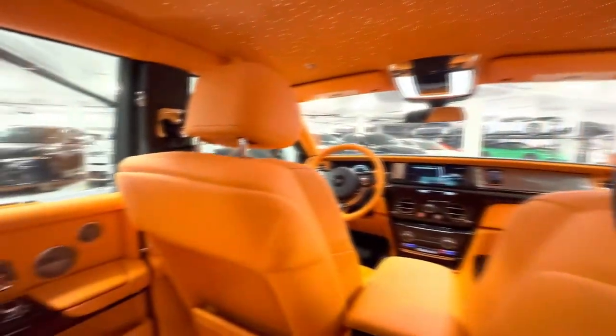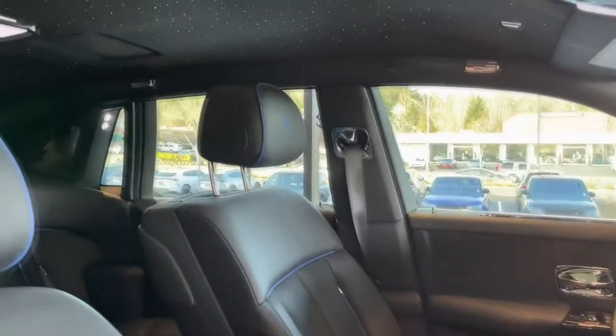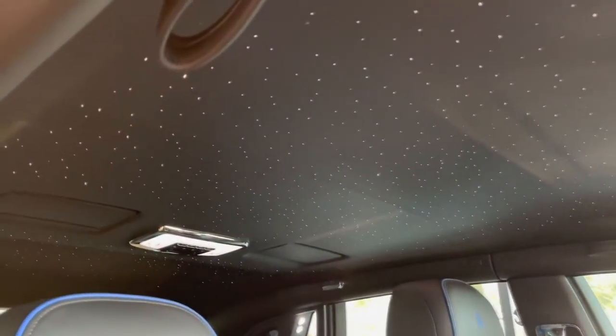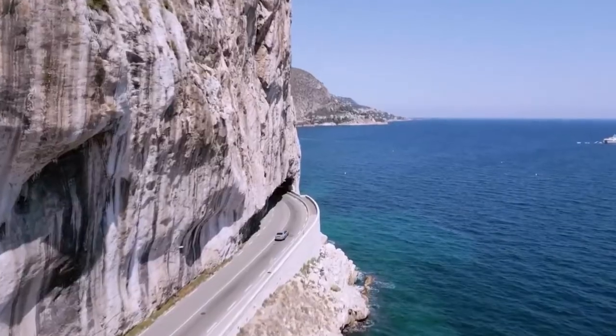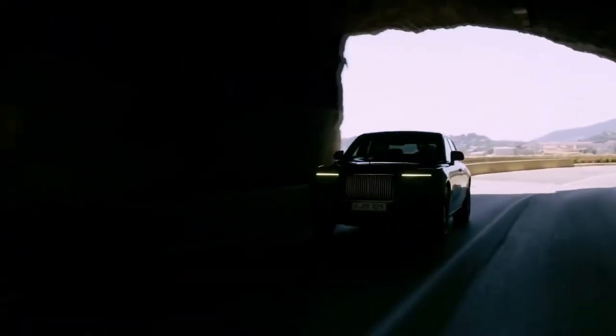The interior of the 2024 Phantom was constructed using only the best components, including premium leather upholstery, handcrafted wood veneers, and polished metal embellishments. All passengers can enjoy a comfortable cabin temperature thanks to the Phantom's 4-zone automatic climate control system, which also features humidity control and air filtration for added comfort.